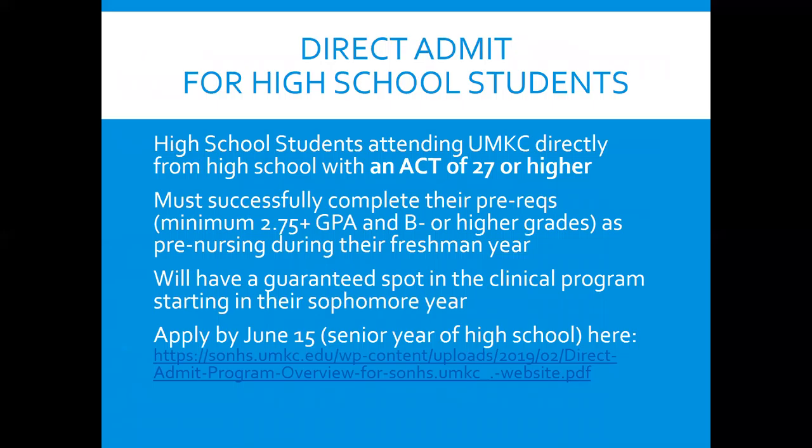Here's a bit about the direct admit program. If you're in high school and have a 27 or higher composite ACT score, you can apply to pre-nursing under Health Science Plan to be an RN. As long as you successfully complete your first year with a B-minus or higher in your grades and a 2.75 GPA, you will have a spot in our three-year clinical program starting your sophomore year. You can apply by June 15th of your senior year in high school at sonhs.umkc.edu — look for the direct admit page.